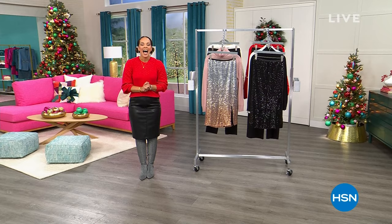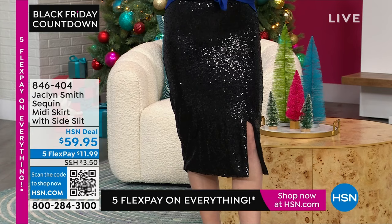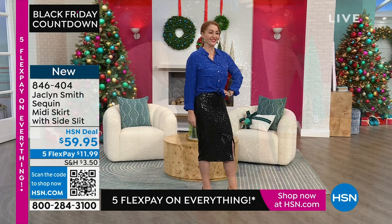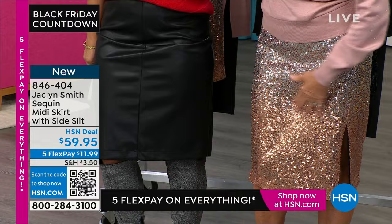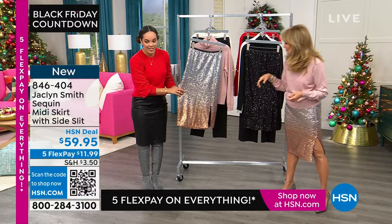Welcome back to HSN on this Monday afternoon — Nicole Hickle here. We're highlighting all things from Jacqueline Smith's incredible collection. A lot of pieces are brand new, including the sequin midi skirt with a gorgeous side slit. About 800 available, two colors. Nicole is in size small with a silk blouse — true size — and Jacqueline is wearing the ombre, which is absolutely gorgeous. You can wear this with a crisp white shirt, a tank, or even coordinate it with a turtleneck.